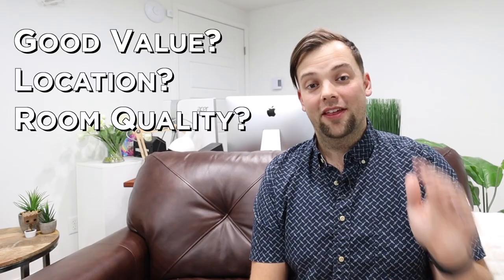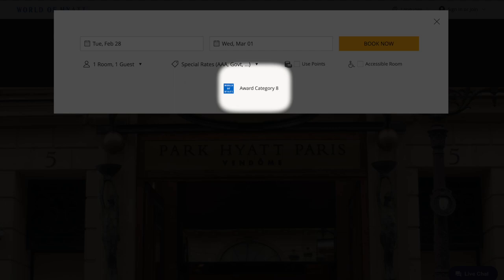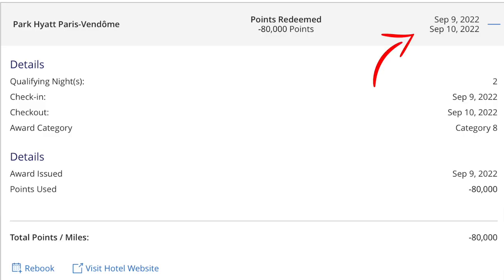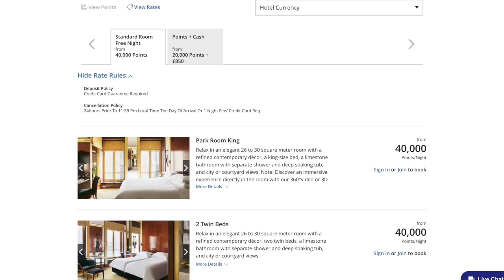Let's kick it off with the cost. This is a Category 8 hotel according to the Hyatt Group, and we were able to stay there for two nights — September 9th and 10th, a Friday and a Saturday. We booked for a total of 80,000 Hyatt points, which was 40,000 points per night. These were the regular rate for their standard king room, and if you were to book using cash, this would have cost you $1,574 US for the room.